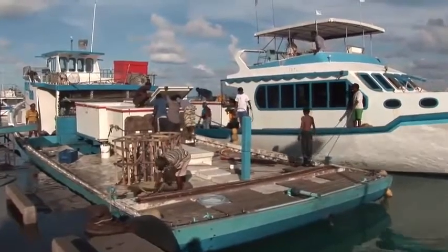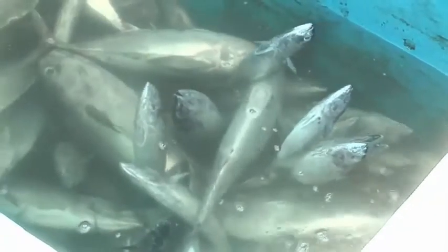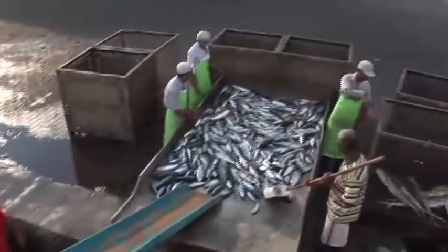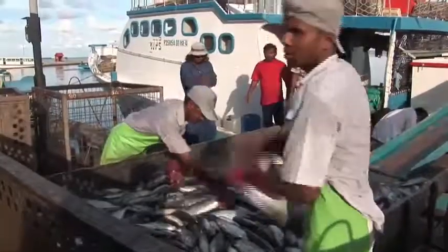In the absence of sustainable fisheries management for the Indian Ocean, the Maldivian tuna could come under pressure in the future. For the time being, however, the tuna caught here by pole-and-line forms one of the most sustainable, fair and transparent fisheries at sea.